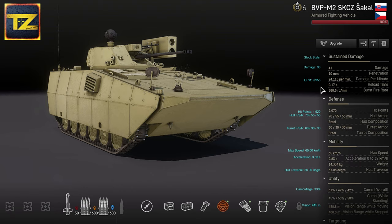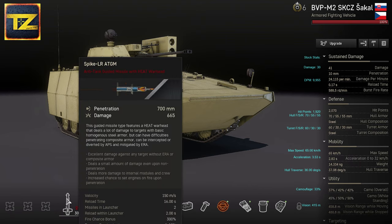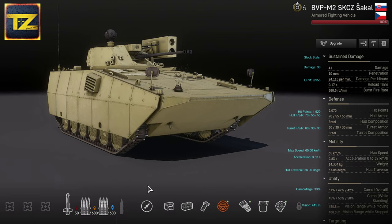The vehicle has a nice 24,115 damage per minute. Autocannon reload time is 0.17 seconds and burst fire rate is 588 rounds per minute. Missile reload time is a bit longer at 16 seconds. The Jackal's missiles can be guided manually or locked on — if locked on, the missile will follow the target even around corners, so the vehicle's arsenal is more than enough to deliver a punch.